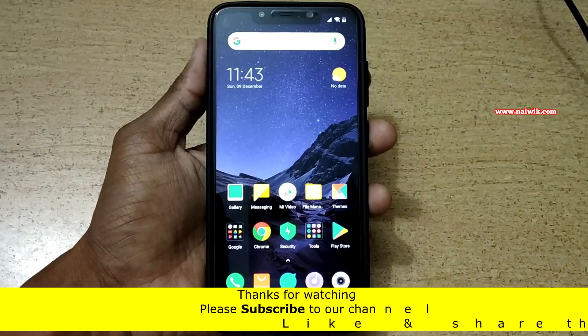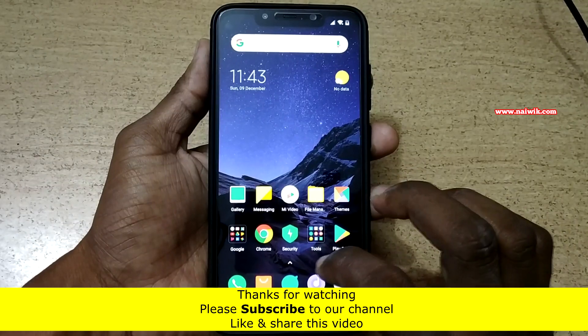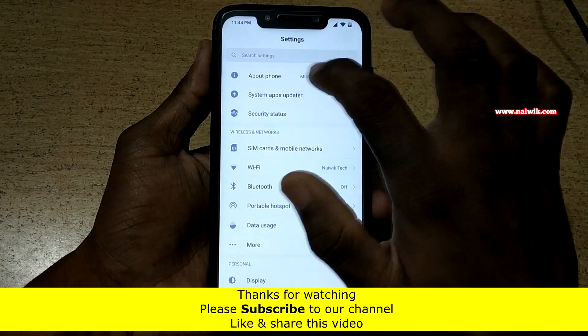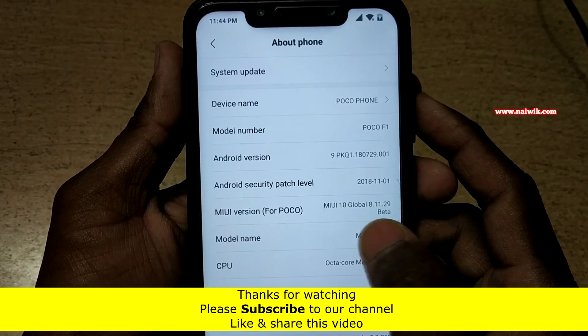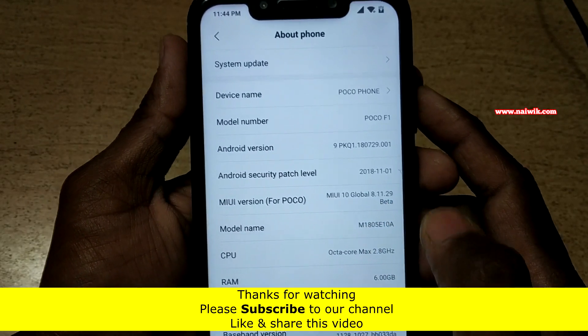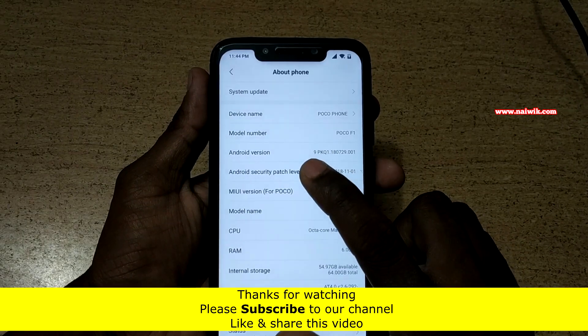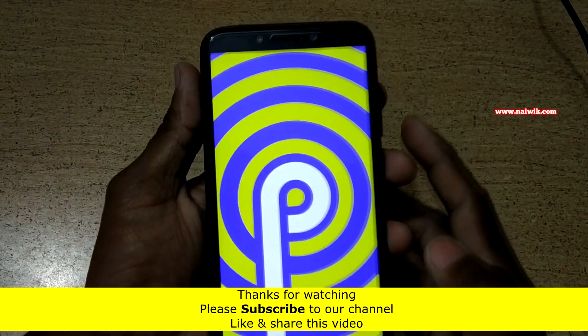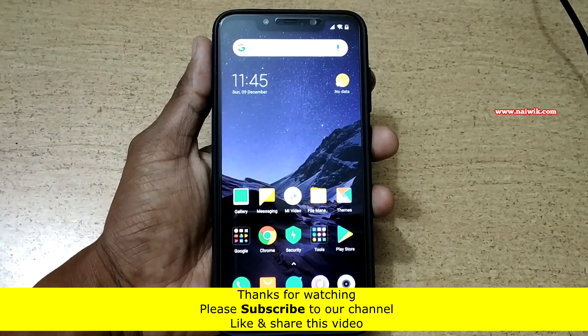Okay guys, the phone has been booted up. Now go to Settings and check the version of Android — go to Settings, click on About Phone. Here you can see global beta version 8.11.29, and the version of Android is Android 9, that is Android P. That's it guys — in this way you can update your POCO F1 from MIUI 10 stable version to global beta version.